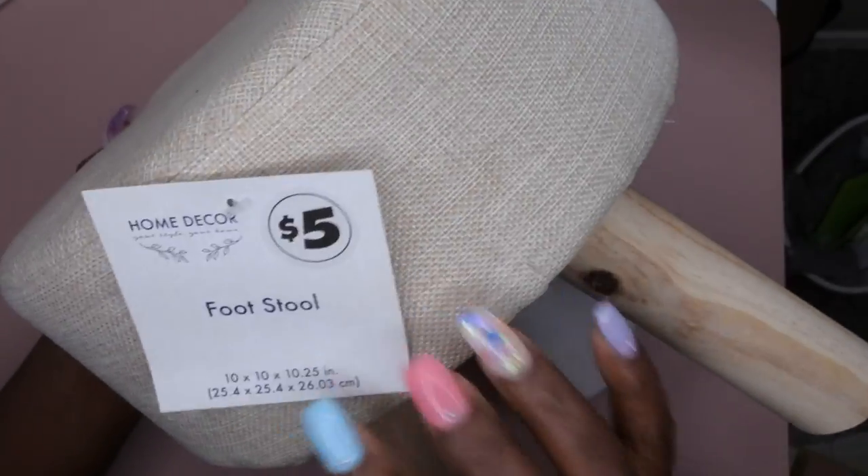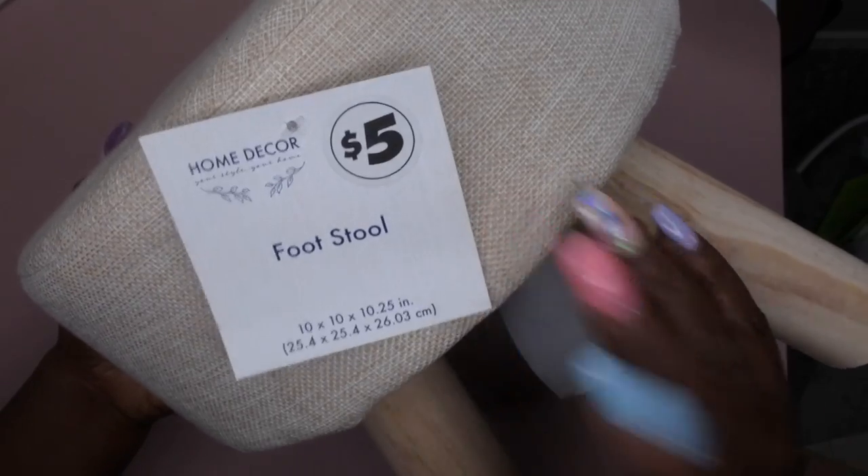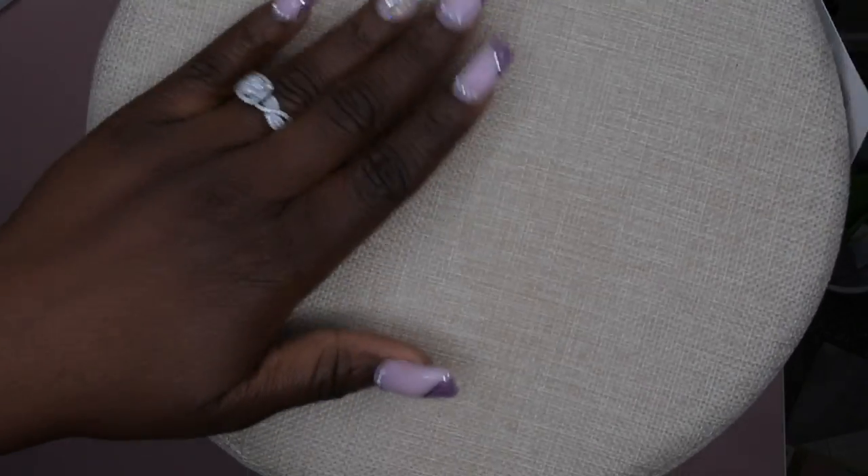I also want to show you what the supercenter had. This is actually a footstool — this isn't something I'll use when I film, but when I'm editing my videos I don't have anywhere comfortable to rest my foot. They had a footstool at Dollar Tree and I paid five bucks for it. I picked up two of these and it matches the decor in my home office — white and gold.